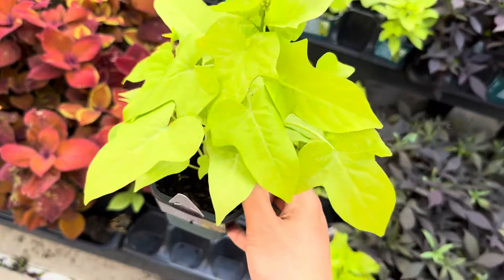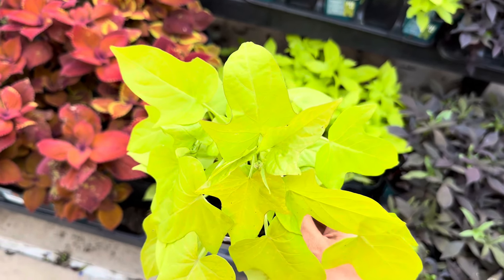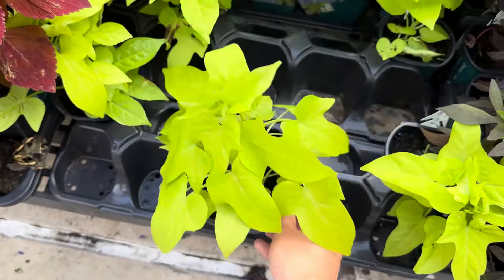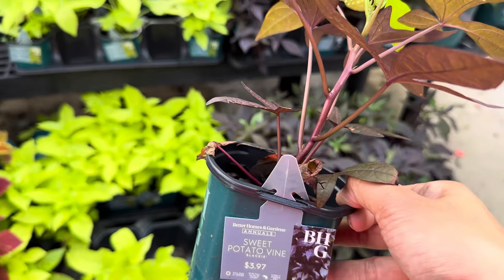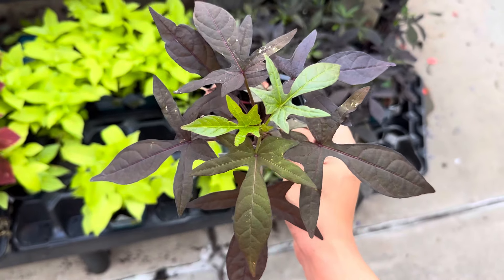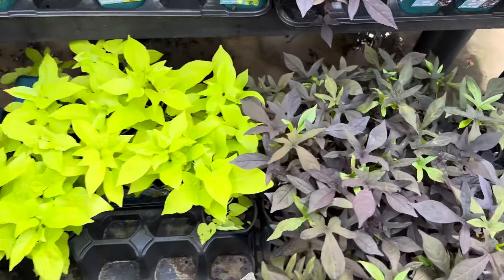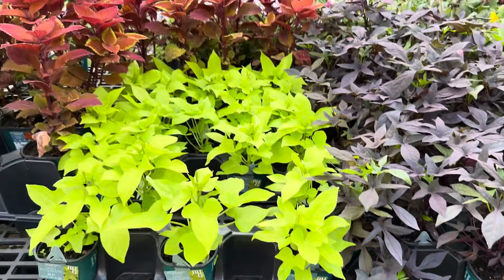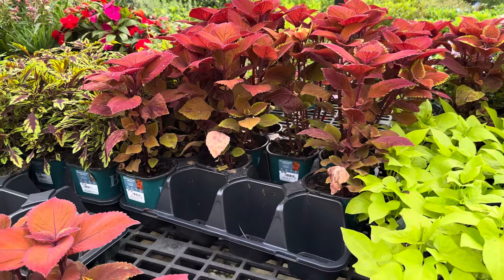One thing you can note is these sweet potato vine leaves — you can actually eat them. They are edible. I'm Filipino and proud to be Filipino. Whenever we make some of our dishes, we actually use potato vine leaves in our soup. Before you start eating these leaves, make sure you do your research on these Better Homes and Garden potato vines. I don't want to be responsible for anybody getting sick. Potato vines are typically edible — they are a very vigorous plant that definitely needs full sun.